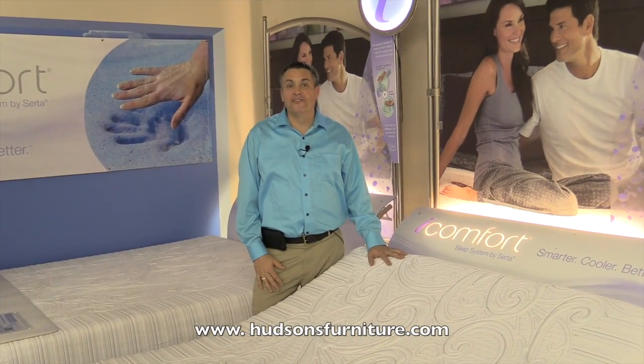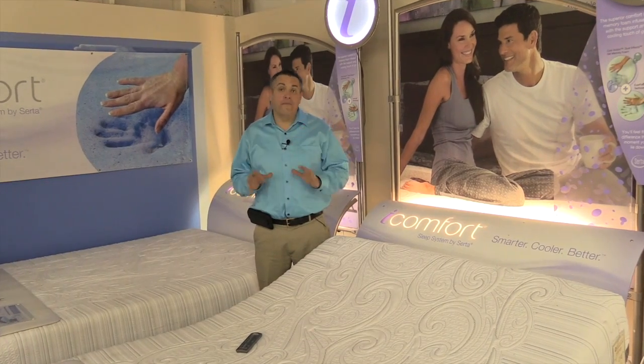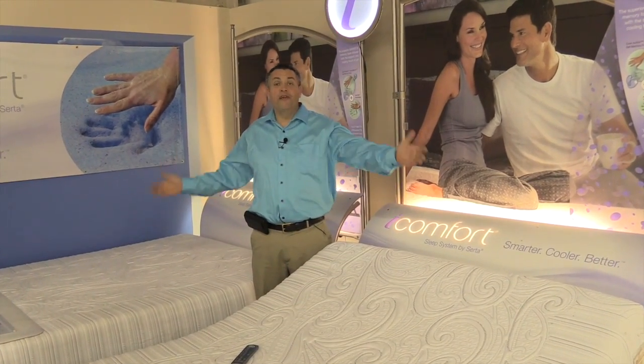Hi, Vince Hoskins, Hudson's Furniture in Sanford, Florida. We have iComfort series beds that are fabulous — different kinds of gel beds, three models to choose from.